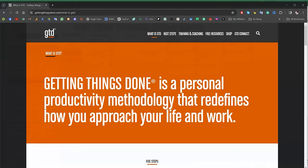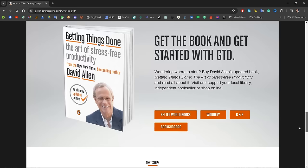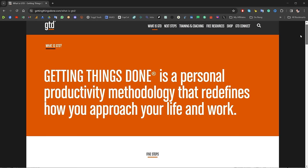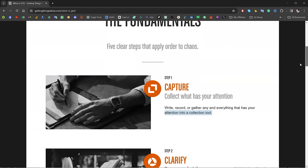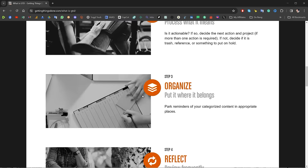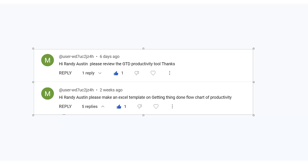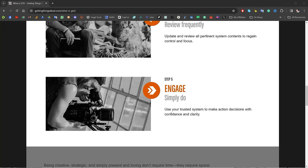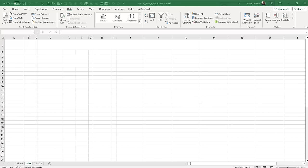The original Getting Things Done is a book by David Allen called 'The Art of Stress-Free Productivity.' We're going to take those principles and put them into Excel so you can create your own GTD workbook. It's a personal productivity methodology that redefines how you approach your life and work. The system captures and collects everything that comes your way — work, personal, anything — then you clarify, organize, reflect, and engage. This came from a YouTube comment by user WD7 who requested a GTD productivity template.